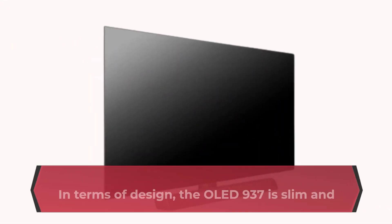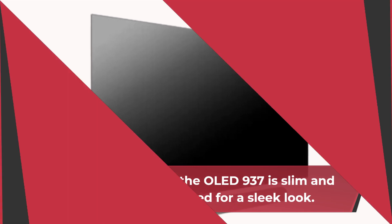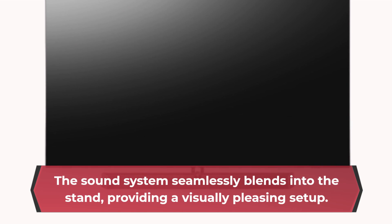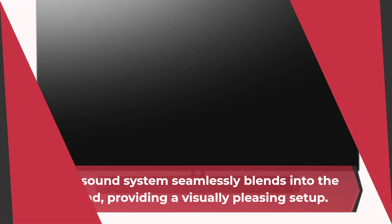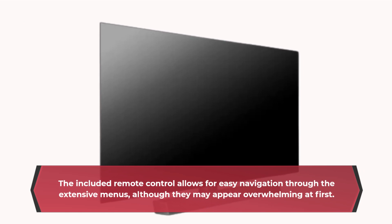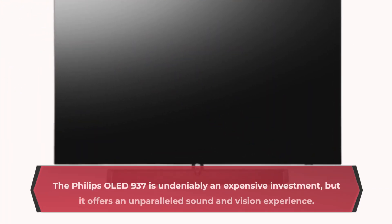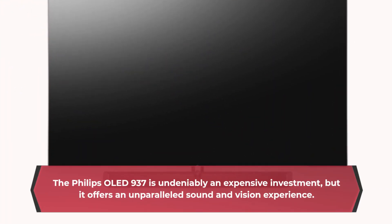In terms of design, the OLED 937 is slim and can be wall-mounted for a sleek look. The sound system seamlessly blends into the stand, providing a visually pleasing setup. The included remote control allows for easy navigation through the extensive menus, although they may appear overwhelming at first.